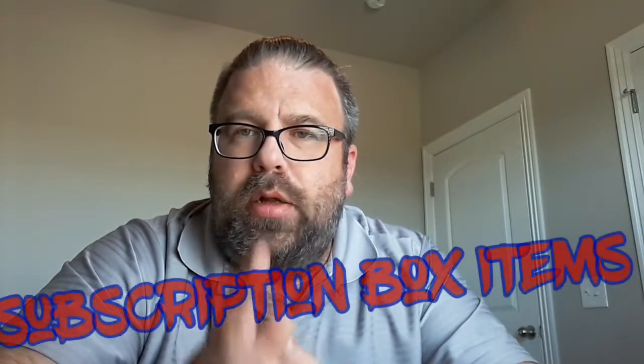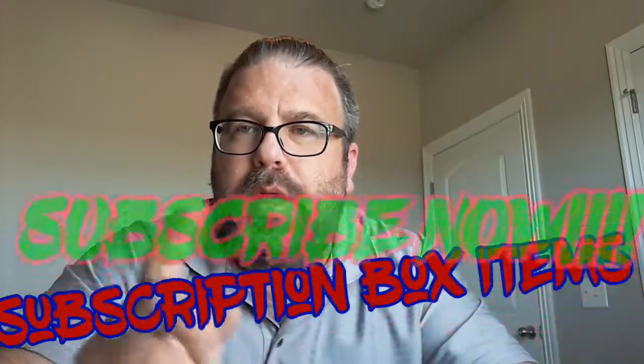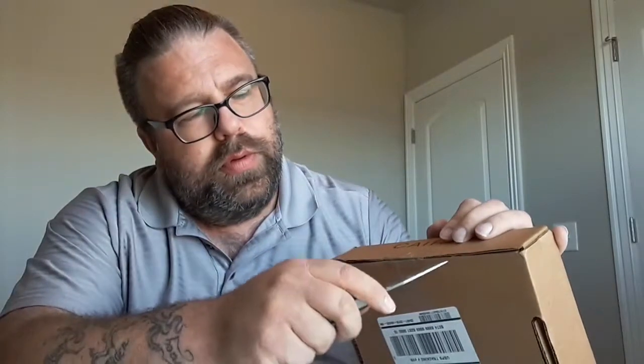Subscribe to my channel and tell all your friends to subscribe. Hey YouTubers, it's time for another unboxing — this one is Karn. We weren't too happy with the last one, so we're going to see what Karn has to offer this month, this month being October 2019. Here's my handy-dandy pocket knife — just got these today.